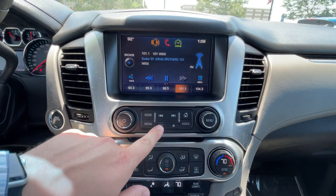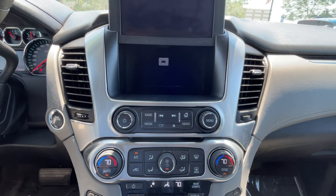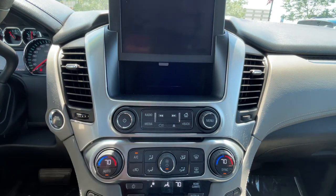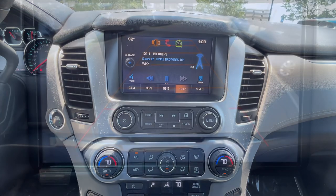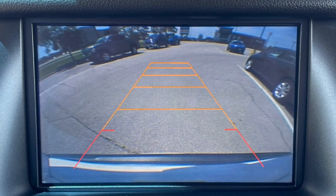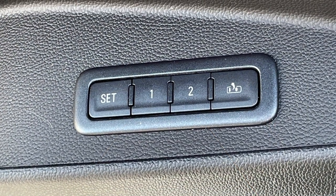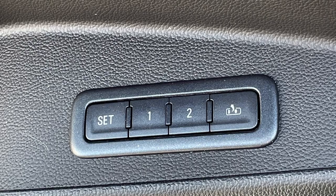Convenience is also high on the list of the Suburban's accolades. There is plenty of storage inside, including this motor-operated cubby behind the radio. You'll appreciate the standard backup camera, wireless charging capability, and a two-position memory function for the driver's seat, mirrors, and power-adjustable pedals.